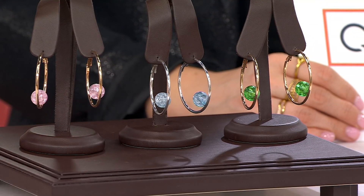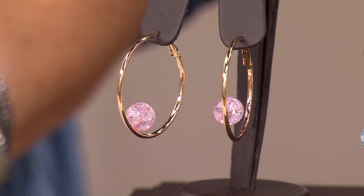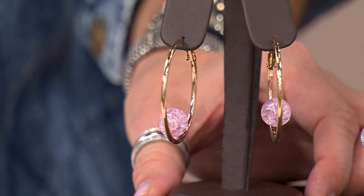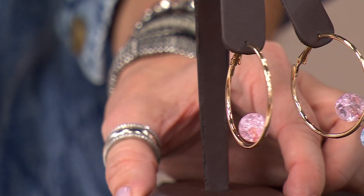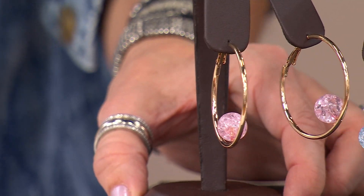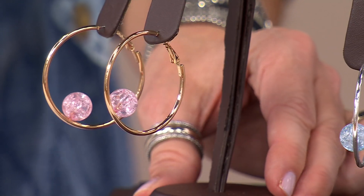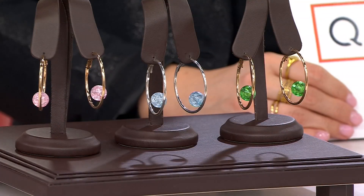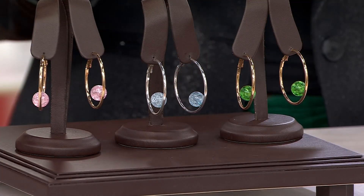We were already starting at a great price. Look at the clearance price on your screen right now for a very unique hoop earring that gives you a floating crackle bead. Isn't that cool? Done so artistically. I'm going to go through the colors as I do — I want you to pay attention to the metal tone, because it's going to switch and change.